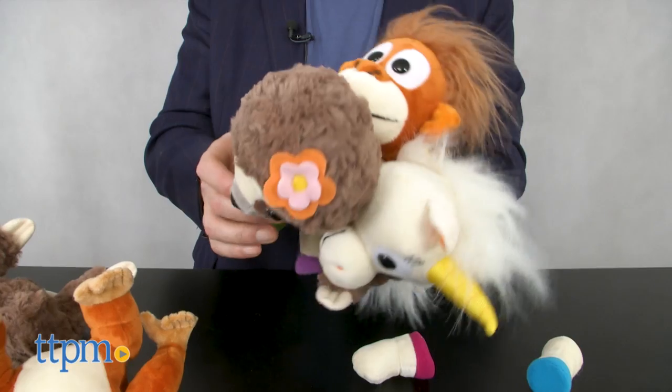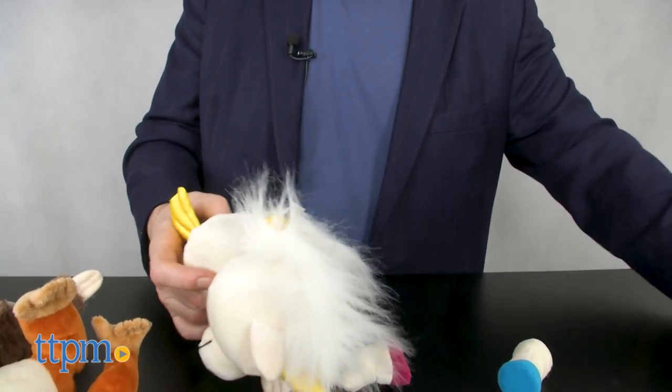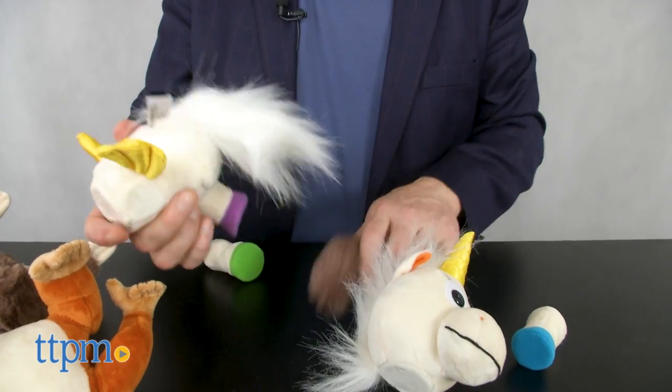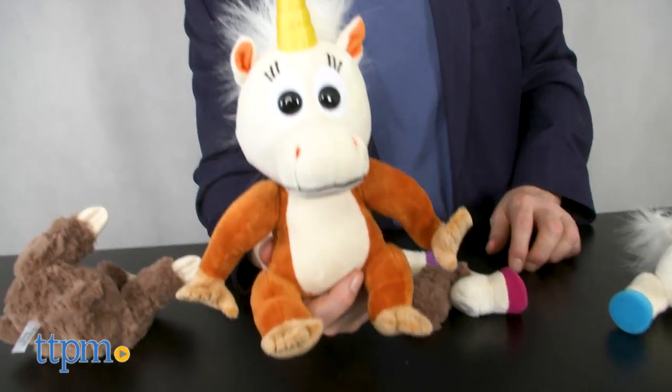As much fun as they are, you really need at least two of them to get the full effect of the play, but we think kids will want to collect a whole lot of them — because we really mean it when we say that kids can make friends with these adorable characters.